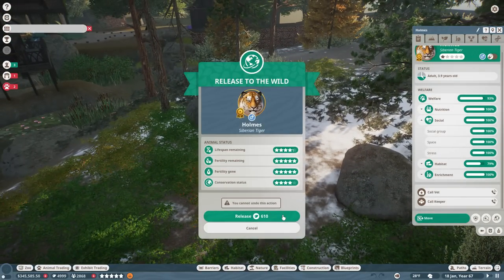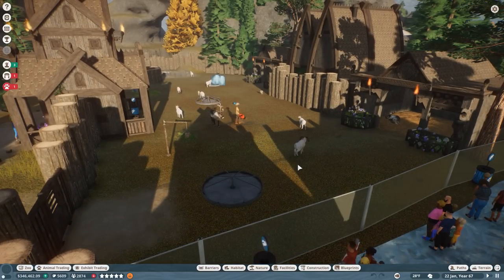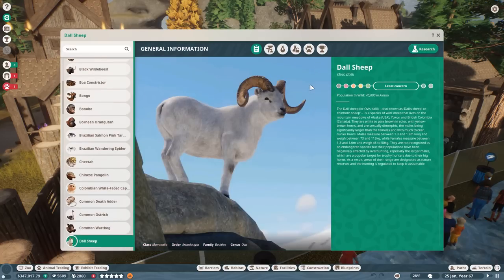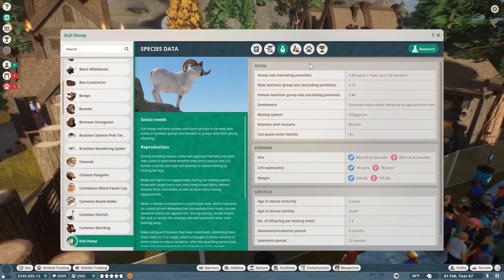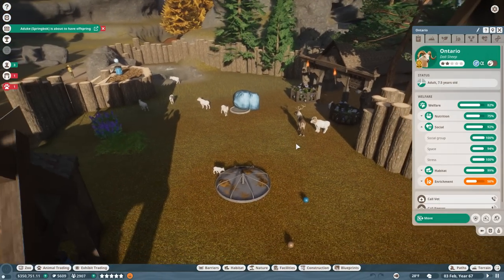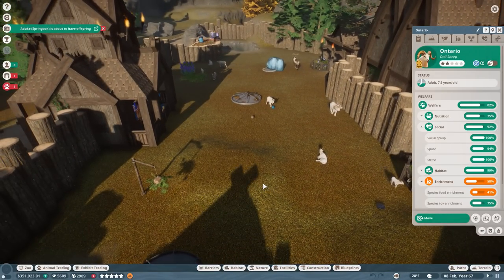One of our doll sheep is expecting offspring — good job, Ontario! Sorry to just zip past the tigers; as I said, you have to pick one thing and focus. Today it's sheep because we're going to have lambing season. I added in a whole bunch of females — how big a herd can our doll sheep have before things feel crowded? Their group size excluding babies can be up to 40! So Ontario could have 39 females — very ambitious.